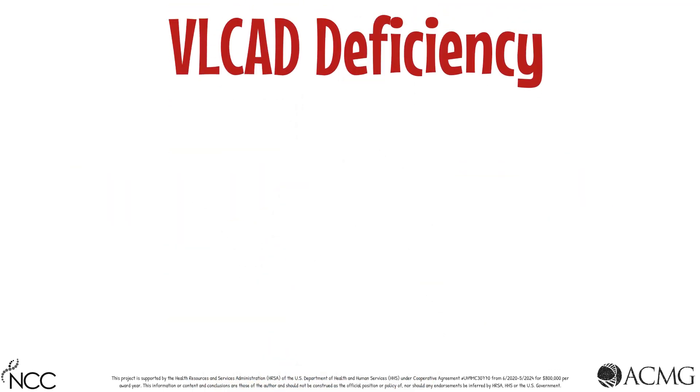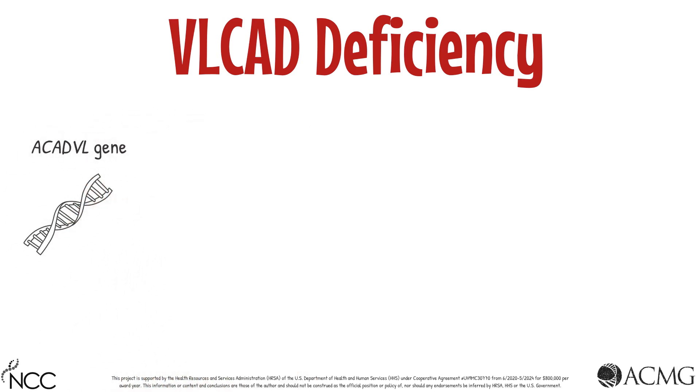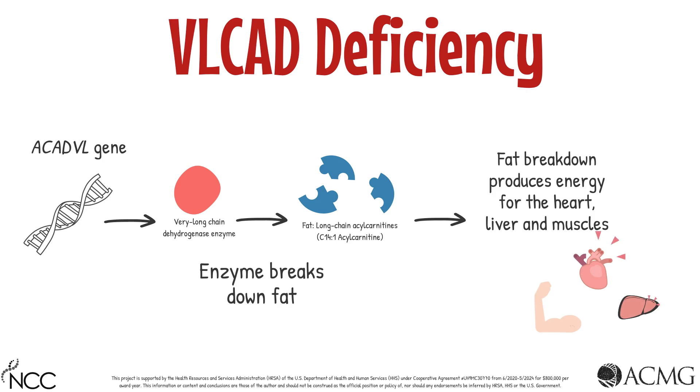Very long-chain acyl-CoA dehydrogenase deficiency, or VLCAD deficiency, is a genetic condition caused by pathogenic variants found in the ACADVL gene. This gene provides instructions for the creation of an enzyme called very long-chain dehydrogenase. This enzyme is responsible for breaking down a certain type of fat called long-chain acyl carnitines — specifically, the C14:1 acyl carnitine. The metabolism of these fats helps to make energy for the heart, liver, and muscles.